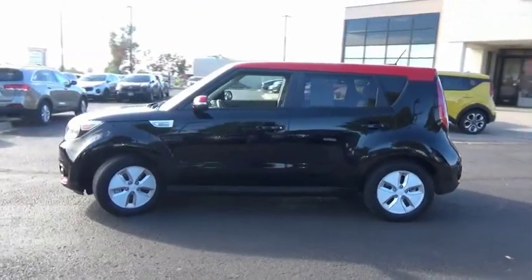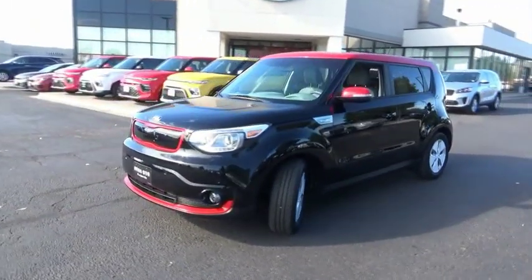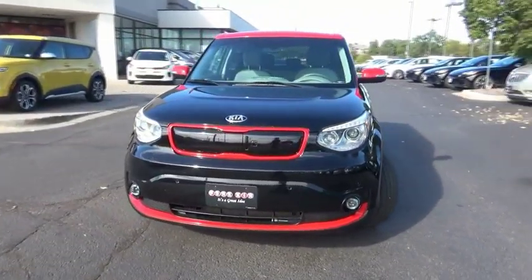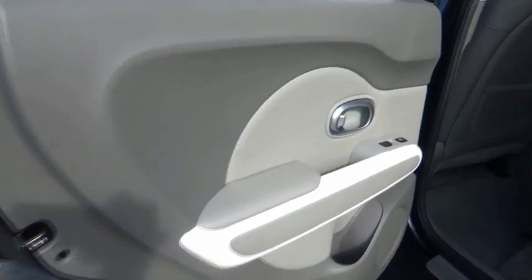Bluetooth, fog lights, trip computer, cargo net, outside temperature gauge, carpeted floor mats, body color door handles, tinted glass, engine immobilizer, leather shift knob.